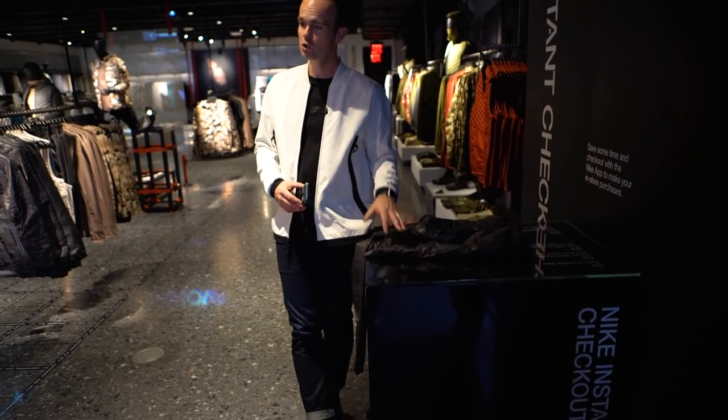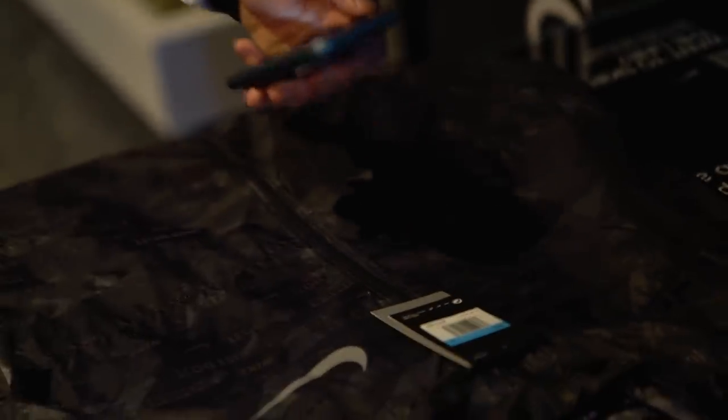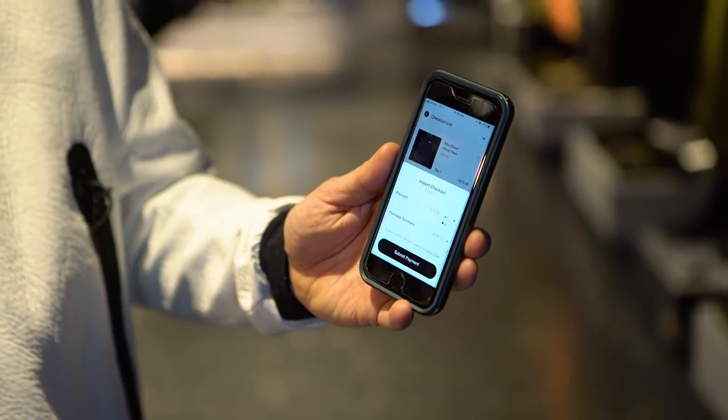What that means is you can do things like instant checkout, which lets you grab any item in the store, pull up the Nike mobile app, and check out without even talking to any members of the staff. Apple is another company that has similar features in its retail stores, but they don't do it for every product, whereas Nike will have every product in its store available for instant checkout on its app.